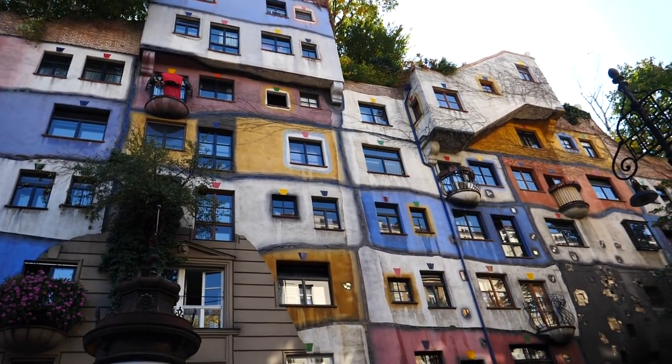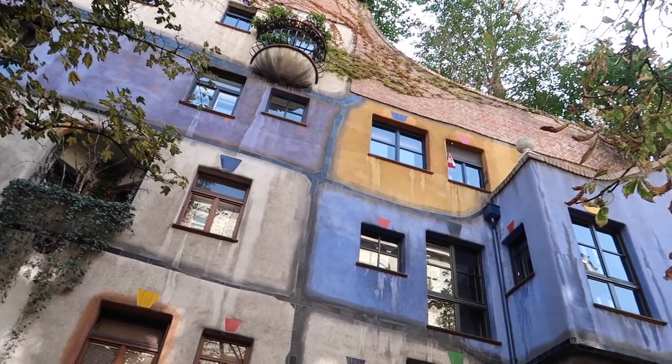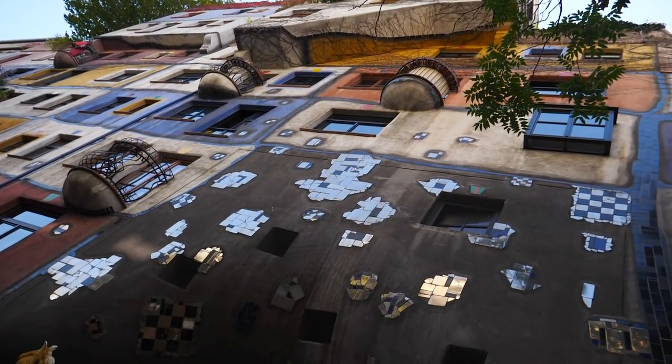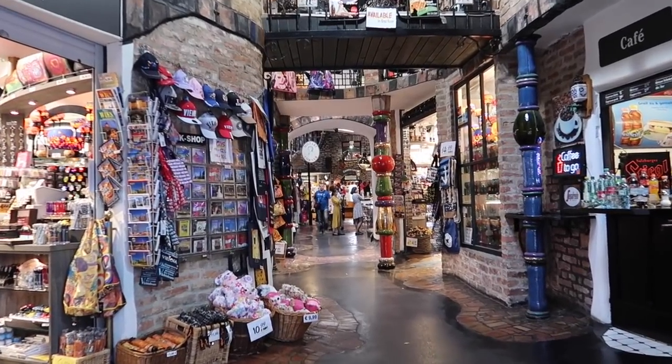We are now standing in front of Hundertwasserhaus, which may just be the most colorful building in the whole city — definitely the most colorful we've seen and definitely the least traditional. It reminds us a little bit of La Boca. Apartment buildings don't normally make for an interesting tourist attraction, but Hundertwasserhaus is an exception. This residential complex was designed by an artist with a love for bright colors, crooked lines, and uneven surfaces. You can't visit the interior since people live here, but it's fun to admire from the exterior, and there's a quirky shopping center right across.